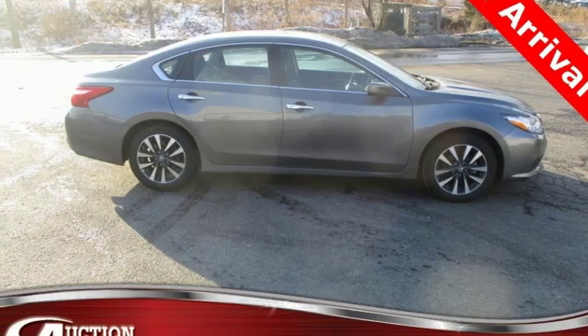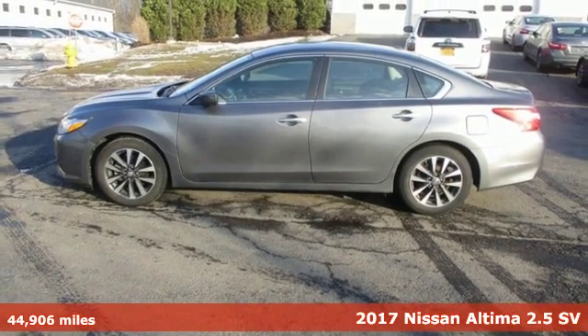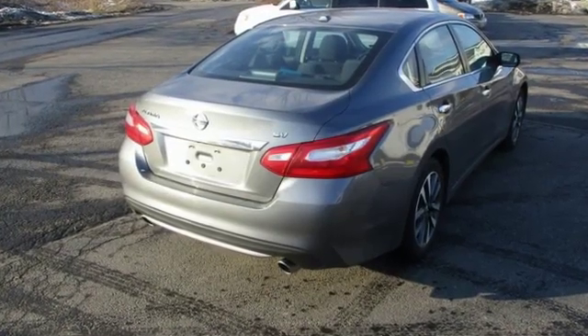It's a 2017 Nissan Altima. This sedan comes equipped with a suite of standard safety, driving, and convenience features aimed to inspire certainty behind the wheel. And get ready for an impressive combination of features.